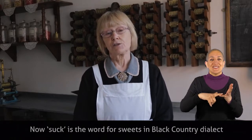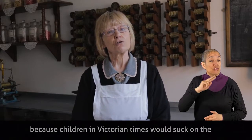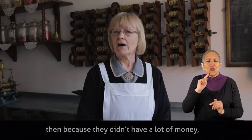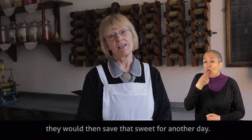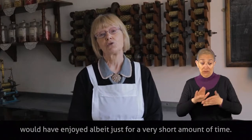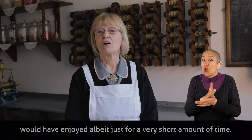Suck is the word for sweets in Black Country dialect because children of Victorian times would suck on the hard-boiled sweets that were made. Because they didn't have a lot of money, they would then save that sweet for another day. And shak is shop, so suck shak is the sweets that the children would have enjoyed, albeit just for a very short amount of time.